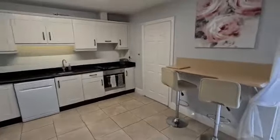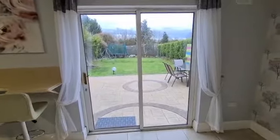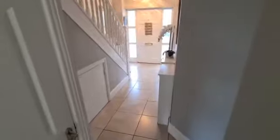To the left off the kitchen is the utility room, which further connects out into the garden. The garden is not overlooked, nicely matured, with a very high specification patio as well.